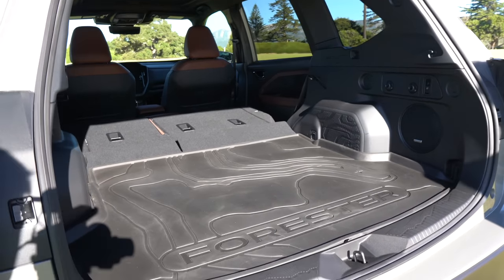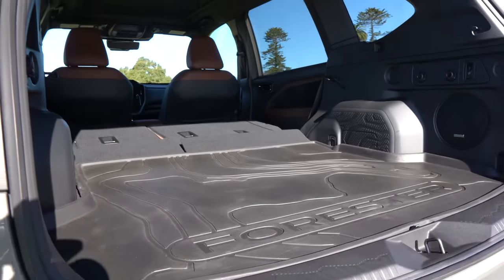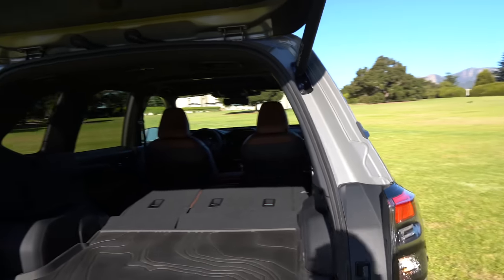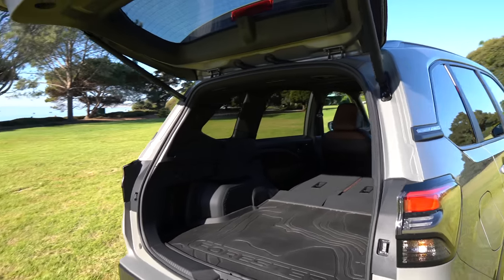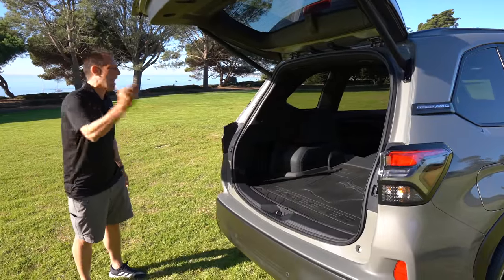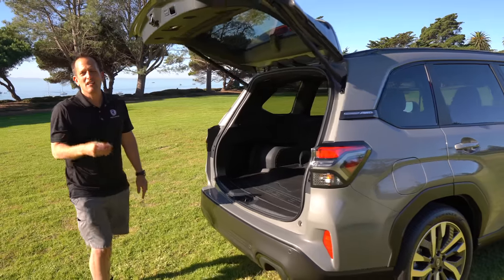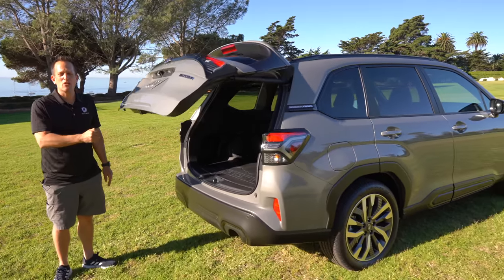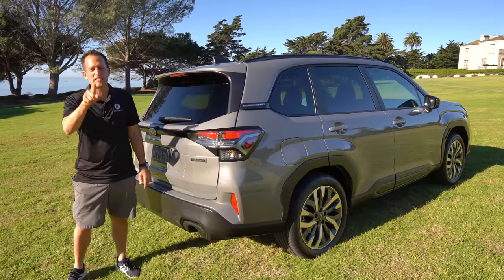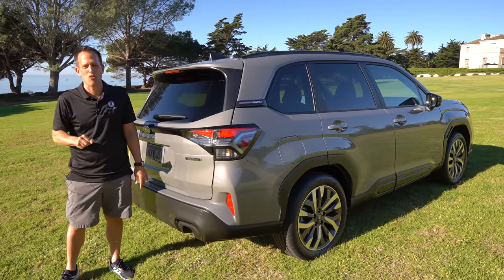You have plenty of room — if you want to go to Costco or adopt a few more dogs, you have the space. I know what you're going to say, Joe — lots of technology, lots of great new design, are you going to drive it now? Not yet, but stay tuned. We will be doing the first drive with this Subaru Forester.